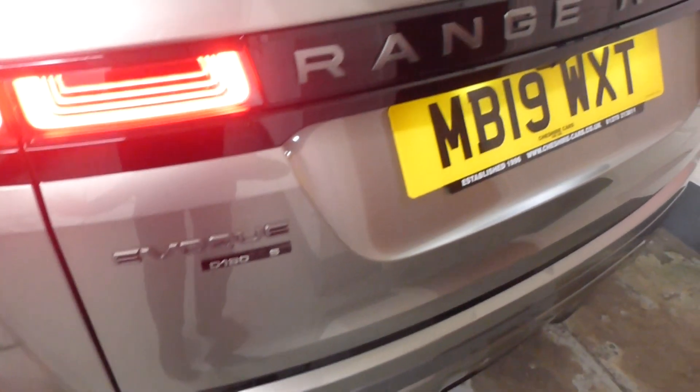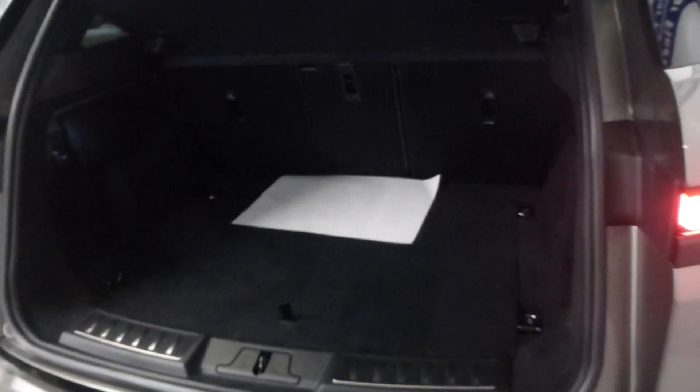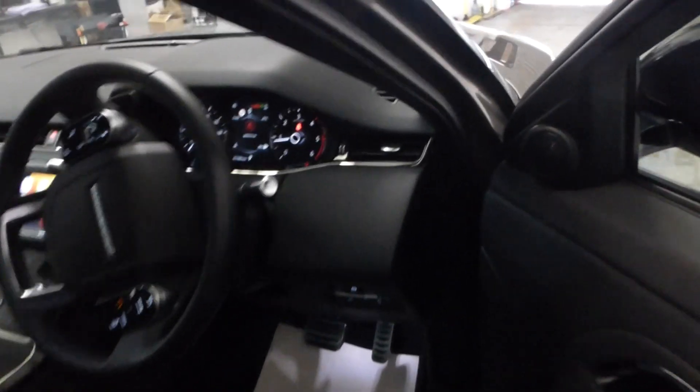Beautiful rear LED lamps. It's an Evoque D180 S, R-Dynamic — there's the reverse camera. Good-sized boot; all the rear seats split, you can have 60-40 or individually, or 70-30 — good configuration of options. Storage underneath, tyre inflation kit, locking wheel nut, and towing eye. Side nets for extra luggage, parking sensors on the rear and on the front. There were a few spots of rain earlier today.